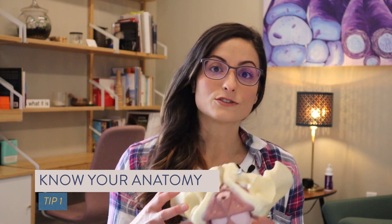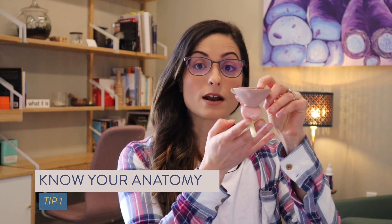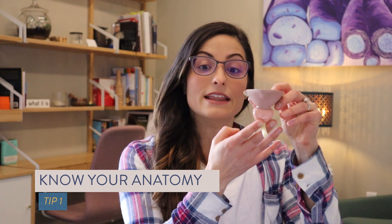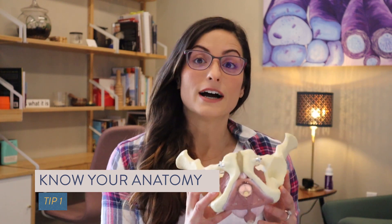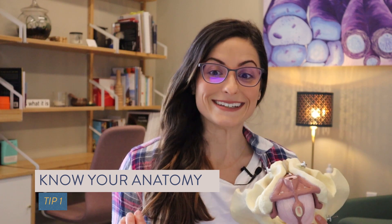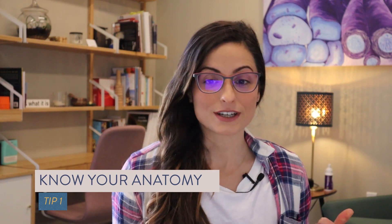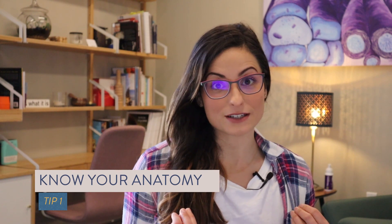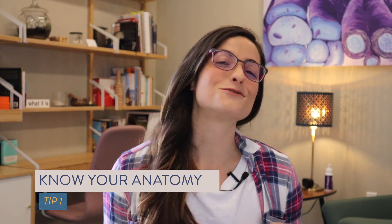The external urethral sphincter wraps around underneath the bottom of the prostate, and this muscle helps to keep you continent as well. To find these muscles, imagine that you want to hold back pee. Engage these muscles by drawing your penis inward — like shortening the base of your penis or drawing your penis in. This is only temporary, guys, so don't freak out.